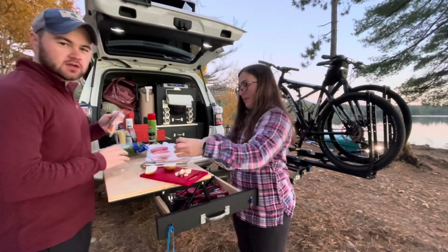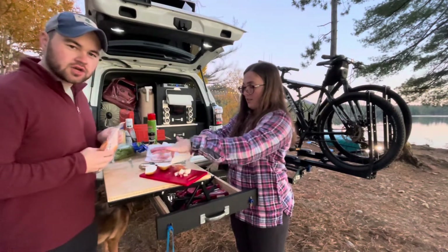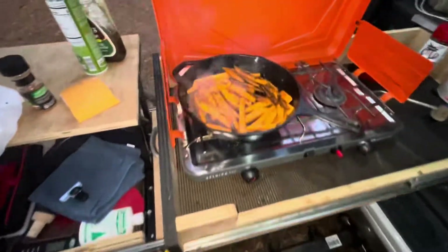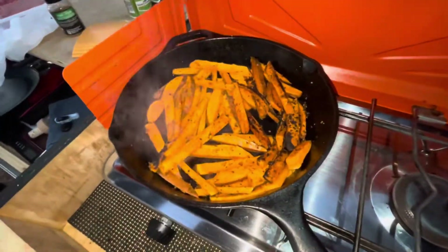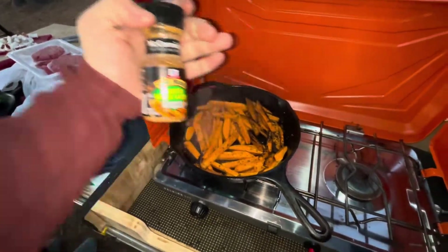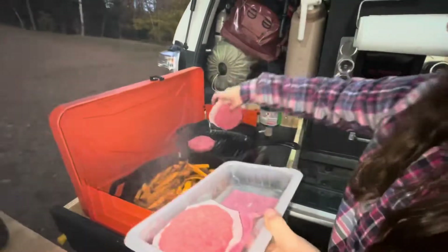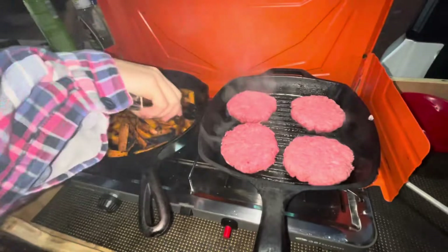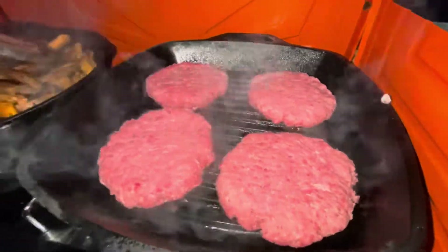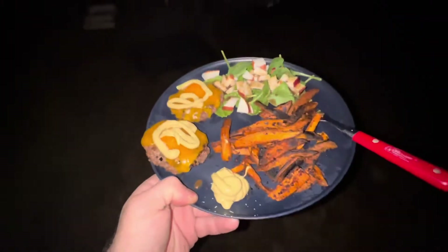Tonight for dinner we're going to be having cheeseburgers with a salad with cut-up apples and some balsamic dressing. We're also going to be having sweet potato fries — basically just a sweet potato that we cut up into strips and put roasted garlic and herb seasoning on. We just cut up the apple and now Kate's adding the burgers to the pan. It looks like it's still a little too soon to flip the burgers, but they look good. Dinner is done and it looks really good.